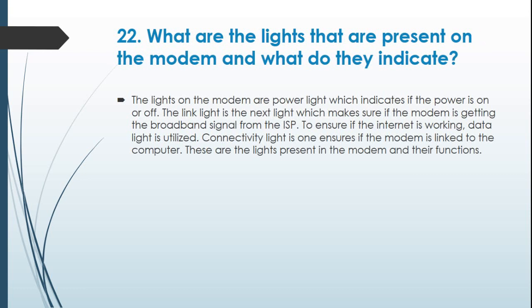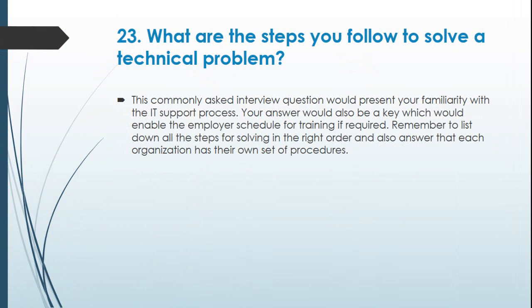Question 22: What are the lights present on the modem and what do they indicate? The power light indicates if the power is on or off. The link light confirms whether the modem is getting the broadband signal from the ISP. The data light is used to ensure if the internet is working. The connectivity light ensures if the modem is linked to the computer. Question 23: What are the steps you follow to solve a technical problem? This commonly asked question presents your familiarity with the IT support process. Your answer would also enable the employer to schedule training if required. Remember to list all the steps in the right order, and note that each organization has their own set of procedures.